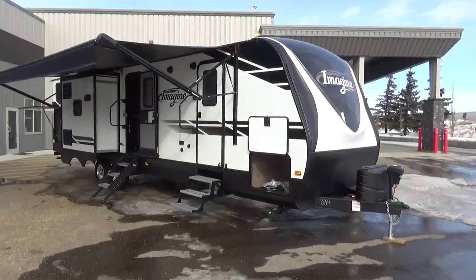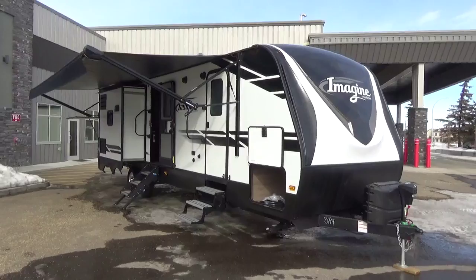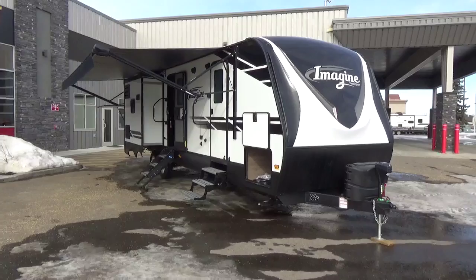This is a brand new floor plan. It is a bunk model through and through, very large layout, and Grand Design putting their spin on the bunk model with the walk-around island and the opposing slides.